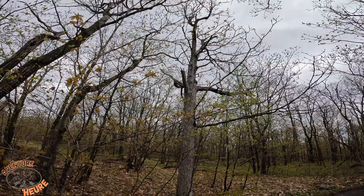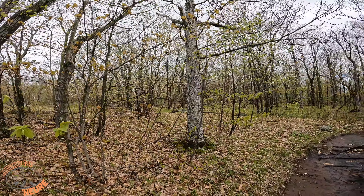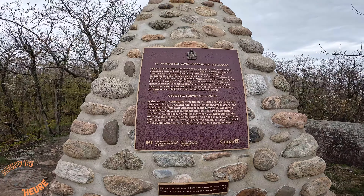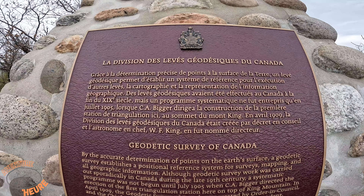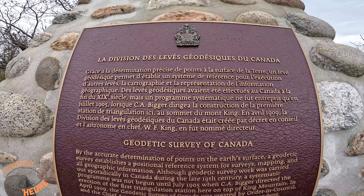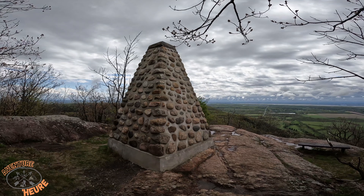It's really a beautiful view that we have at the top of this mountain. We are at the summit. We can see all the Pontiac region with the Ottawa River. It's really beautiful. It's a mountain that's not long to climb, because at the trailhead station we are already at altitude. I think it's about 1 km of trail to climb in hiking. It's really good.